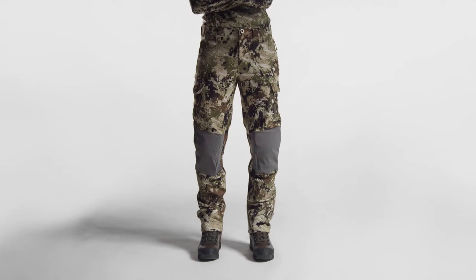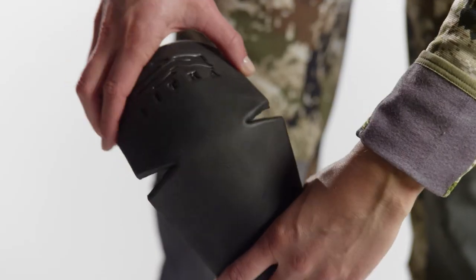Articulated knee pads move with you, providing cushion protection when you need it, but are easily removable when you don't.